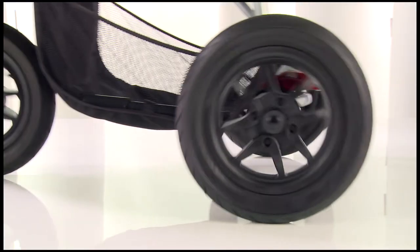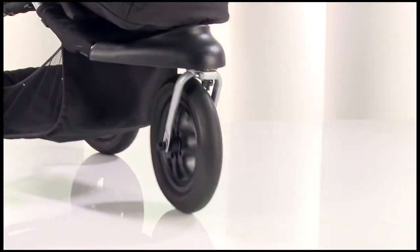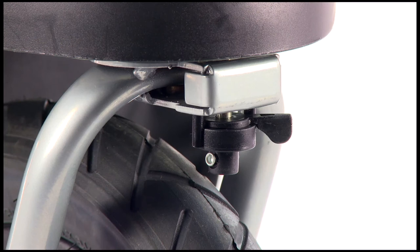It features air-filled tyres and comes complete with a pump. The front wheel swivels for great manoeuvrability but can also be locked in place, great for when you're going over more rough terrain.